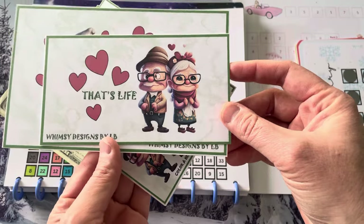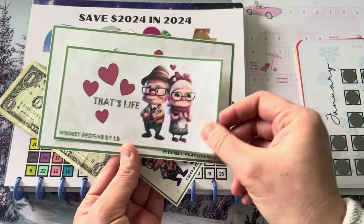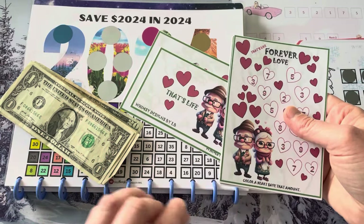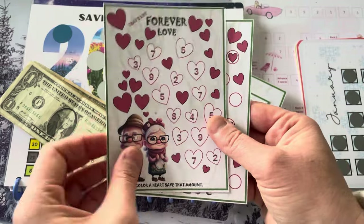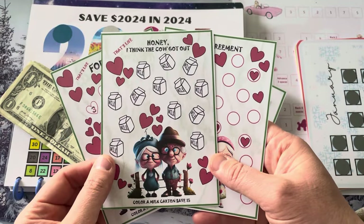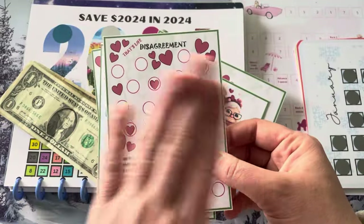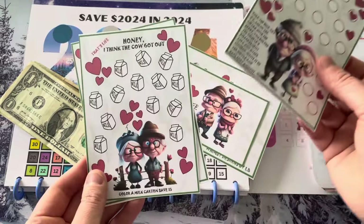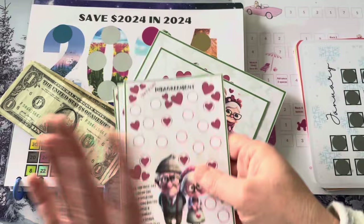This is from Winzy Designs by LB. There's an A6 dashboard and an A5 dashboard — I love that she did different pictures on them. I love doing retirement, so we're saving for Roth IRA again in 2024. I just think it's so cute — these older couples, it just makes me so happy. There's three different ones in this bundle: one is coloring the hearts, one is coloring the milk cartons at $5 each, and then this one is super cool — it's a disagreement challenge where you roll a dice and when you roll a four, you get to color in a heart, which means you solved a disagreement. Forever love, ran out of milk, and then disagreements — I just think it's so cute.